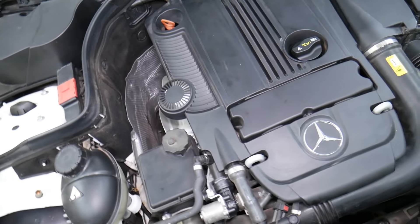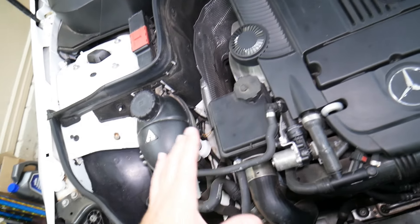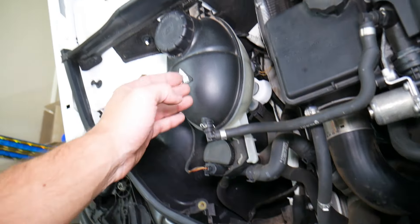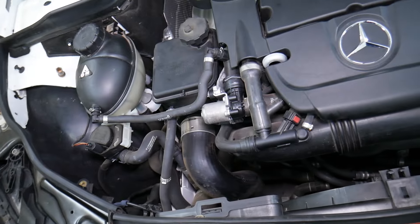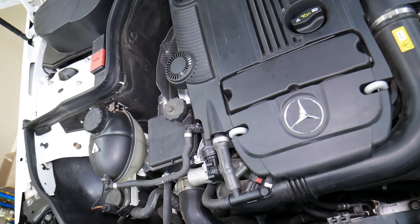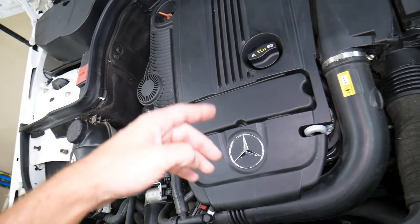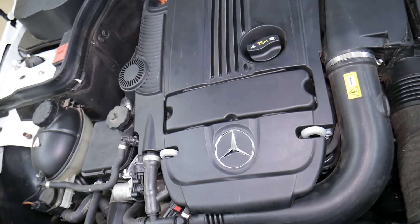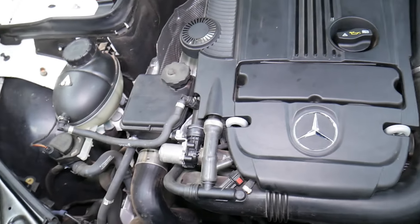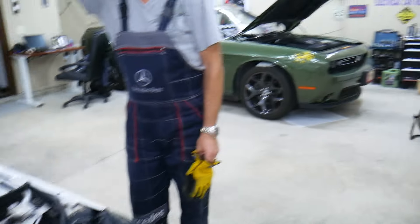Lastly, it could be something super simple. If you recently replaced anything involving the cooling system — such as the radiator, thermostat, water pump, hoses, recirculation pump, or coolant tank — and you just added coolant and started driving without bleeding the cooling system, you may end up with an air pocket in the engine. That air pocket will prevent coolant from flowing and cause overheating. If not fixed on time, you will destroy your engine. Always bleed the cooling system. We have multiple videos on our channel showing how to bleed the cooling system on Mercedes, BMW, Dodge, and multiple other cars.